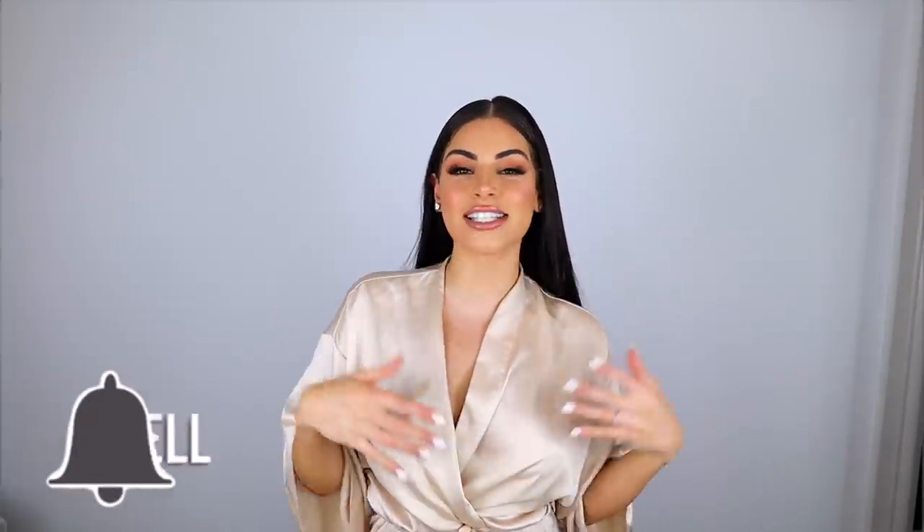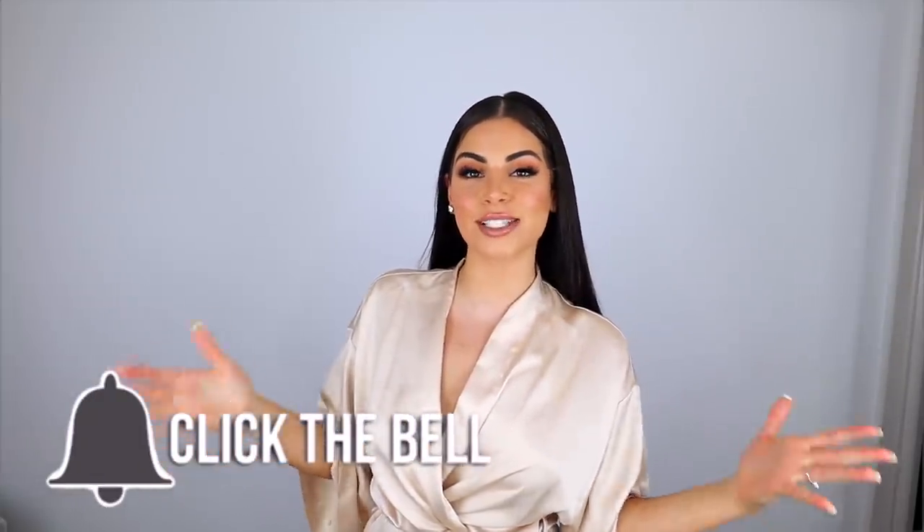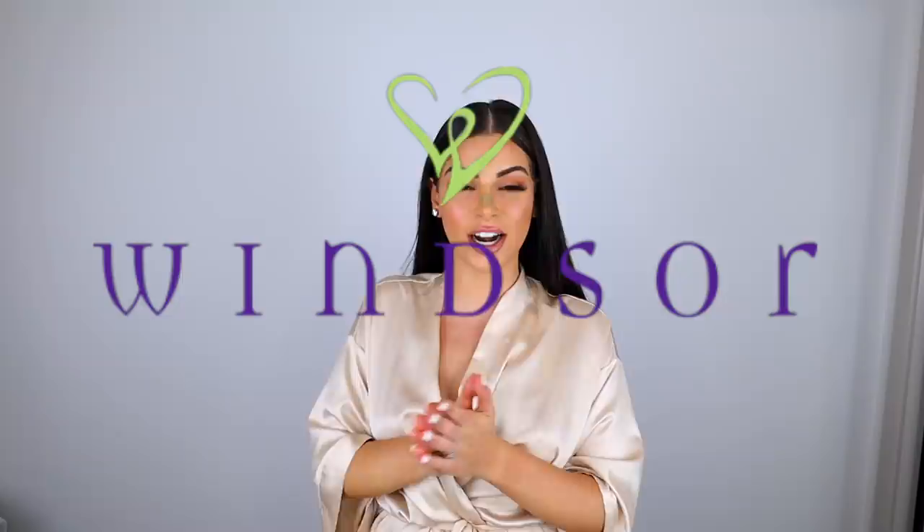What's up Kavari crew? Welcome back to my channel. As you guys can tell by the title, today I have another try-on haul for you guys, but this one is from Windsor Store. I have so many cute pieces from Windsor, and I feel like these clothes are a lot more summery than my last haul.